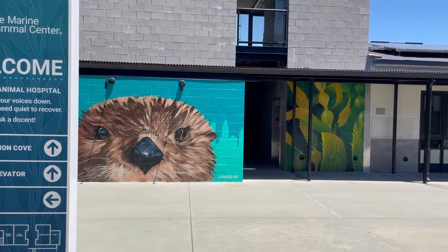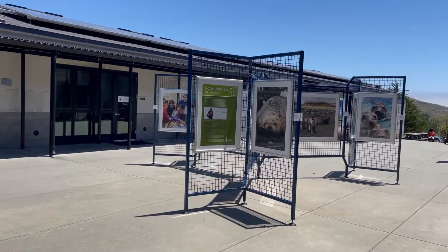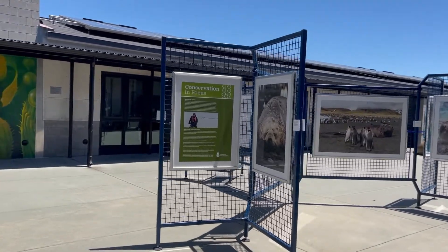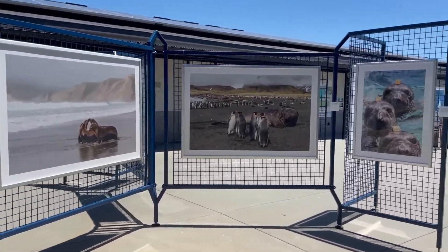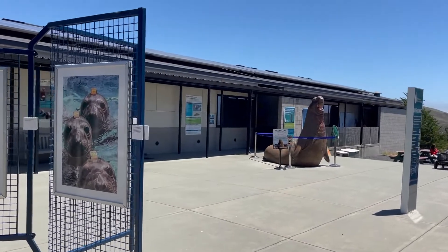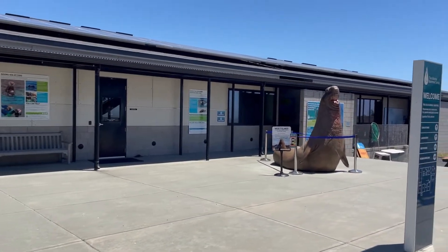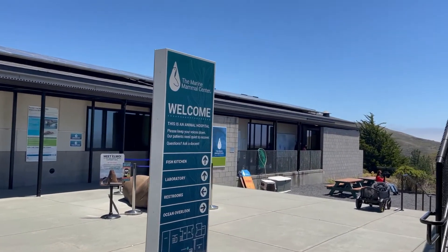So we're here at the Marine Mammal Center. This is the biggest marine mammal hospital in San Francisco. This is where they rescue animals and make sure that they are safe.